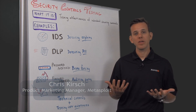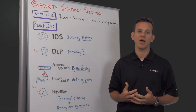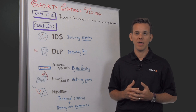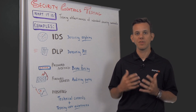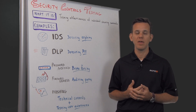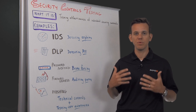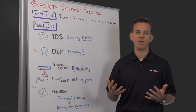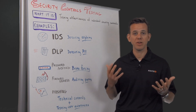If you're working in security, chances are that you're spending the majority of your time on defensive security techniques. And maybe you're already using some offensive security techniques to test if these defenses are working as expected. Traditionally, offensive security techniques have been used to step into the shoes of an attacker, and usually they're used as part of a penetration test.